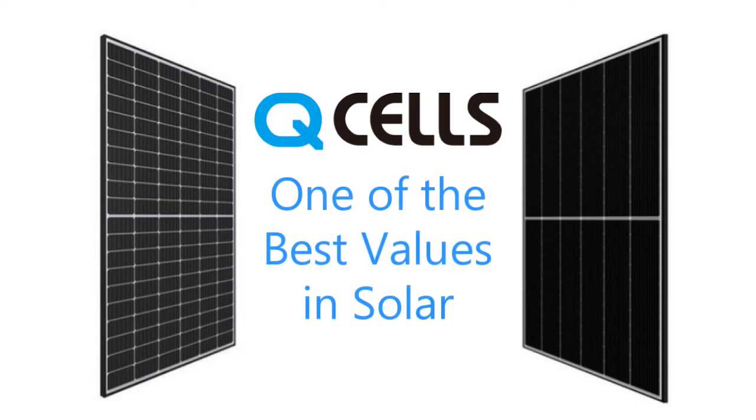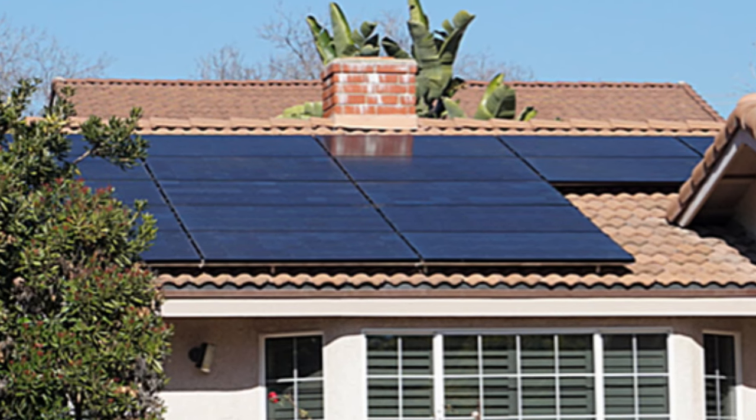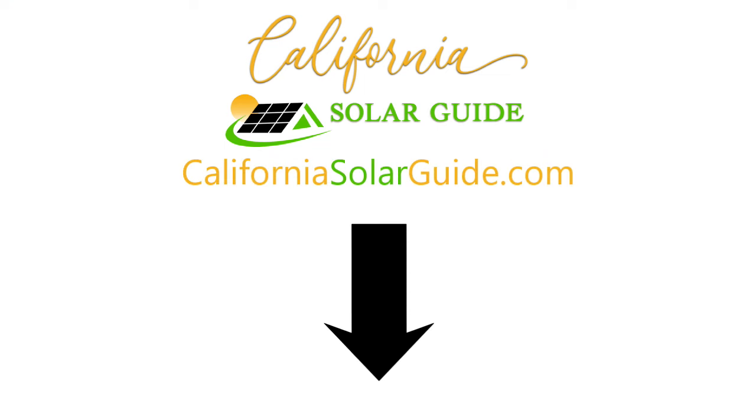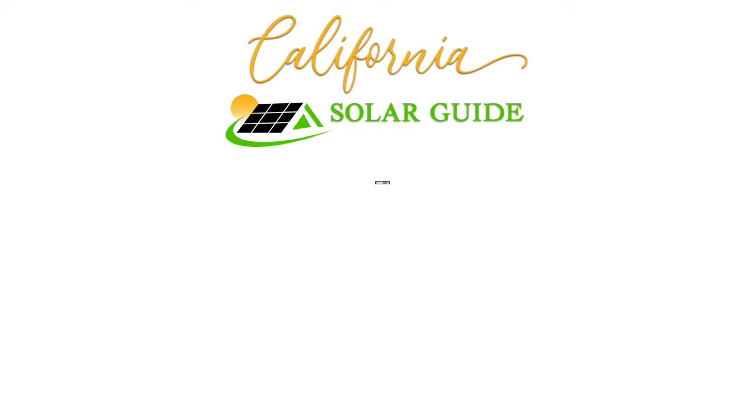All things considered, Q-cells is one of the best values on the market for home solar. If you want to learn more about solar energy and the different options available to you, visit CaliforniaSolarGuide.com. And remember to like, share, subscribe, and hit the bell to receive our latest videos on solar energy and other solar-related topics.